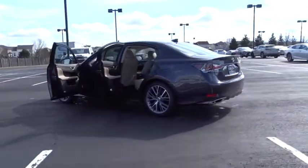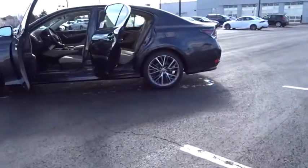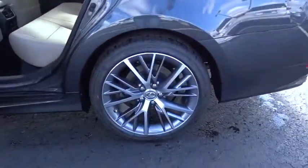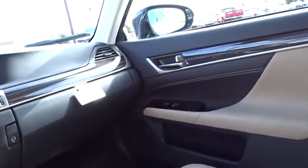Here are some of this vehicle's great options: lane departure warning, stability control, traction control, keyless entry, power passenger seat, steering wheel audio controls, navigation system, all-wheel drive, anti-lock braking system, backup camera.